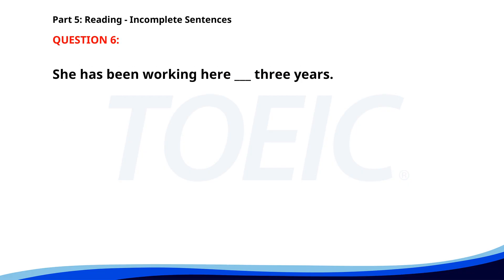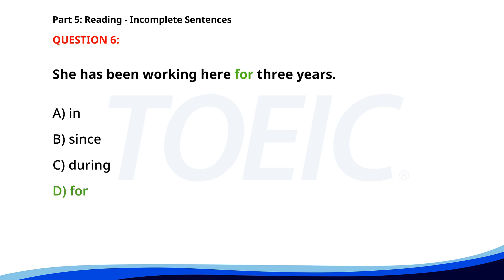Number 6. She has been working here ___ three years. A. In. B. Since. C. During. D. For. The correct answer is D: For.